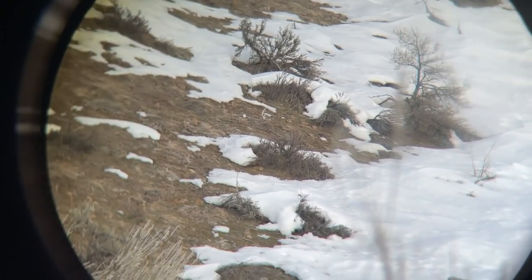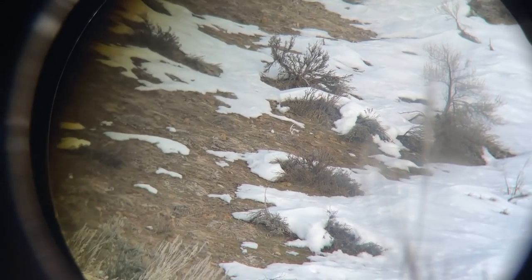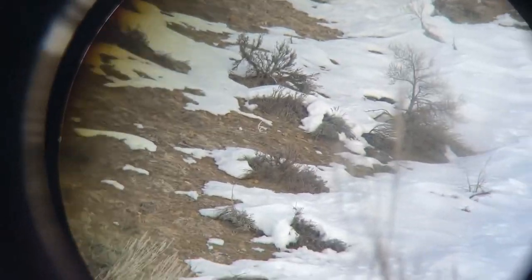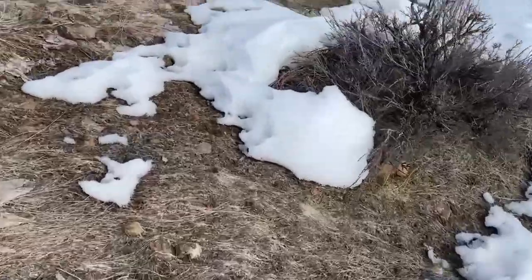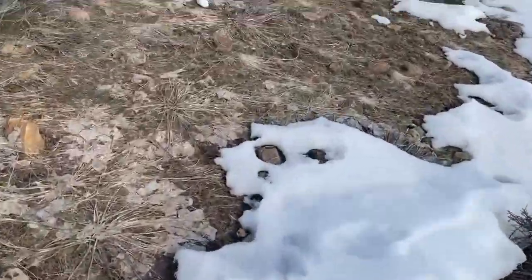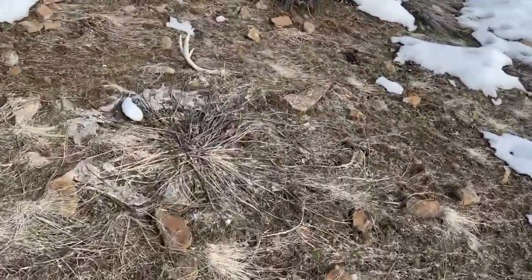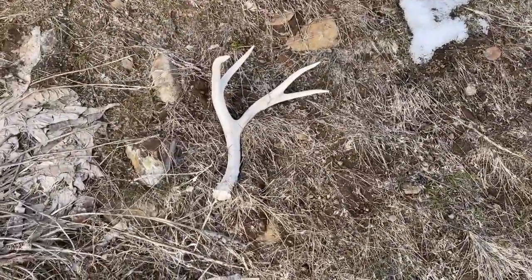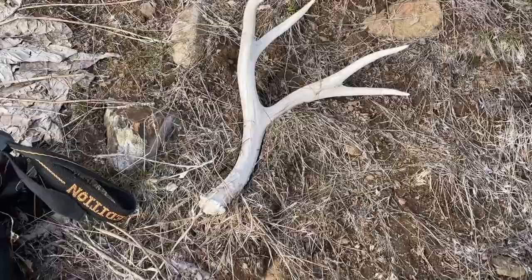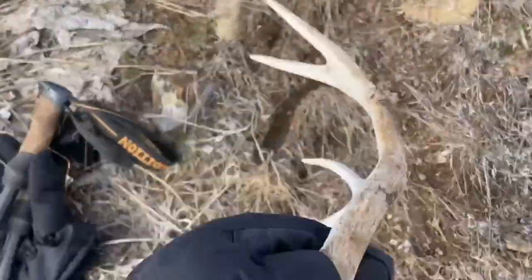Just got another one glassed up. Heck yeah, number three! Getting over to the one I glassed — looks like maybe last year's small four-point. It's actually pretty old, a couple years old. Nice though, definitely been there for a minute.